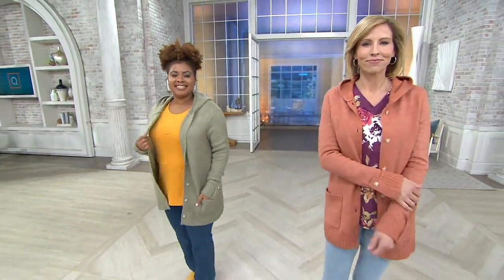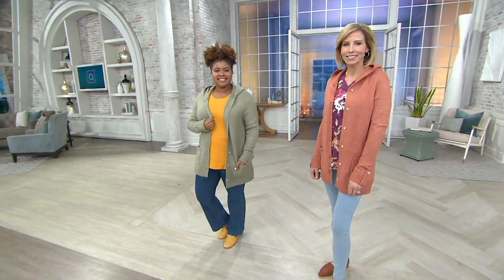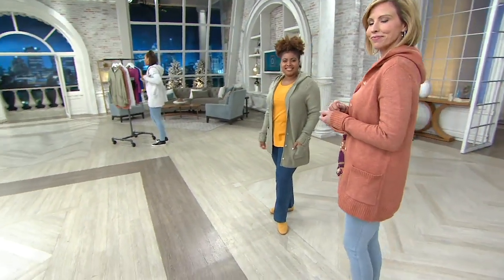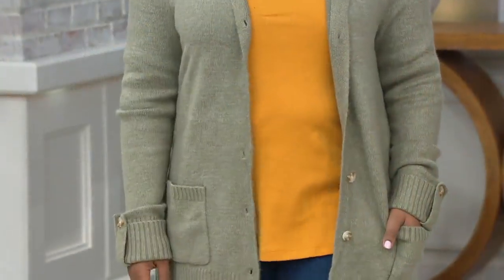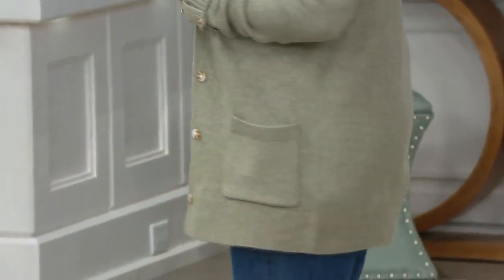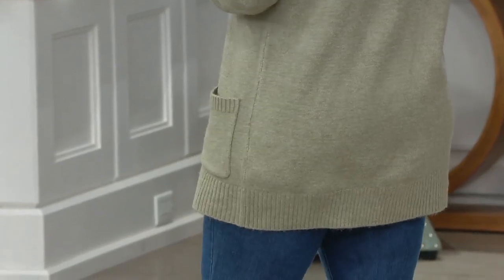Ladies, those color combinations are just fantastic. Start wearing your spring colors now — that is what I am saying to you this morning. You can take my advice or not, but if you start wearing spring colors, if you're like me, your mood will just change.